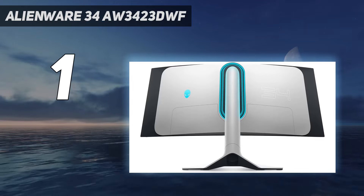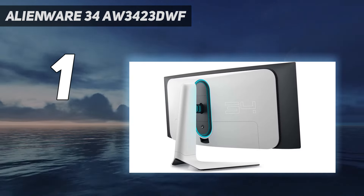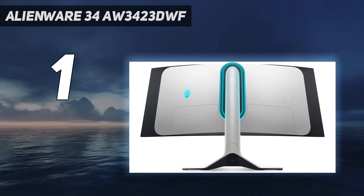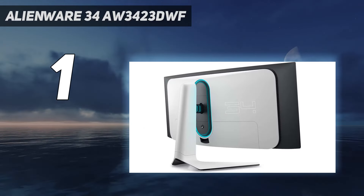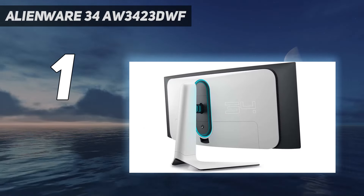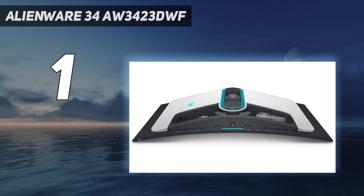Design: If you're familiar with gaming PCs like the Alienware Aurora R15, you might be expecting the 34AW3423DWF to look a bit eccentric. Yet Dell's approach when it comes to monitors is sort of the opposite, as its ultra-wide screen features a more conservative shell with just hints of a spacecraft aesthetic.